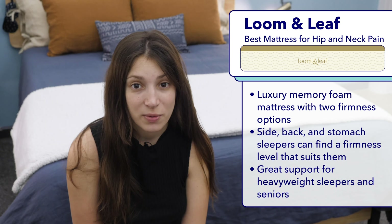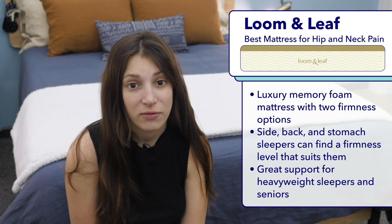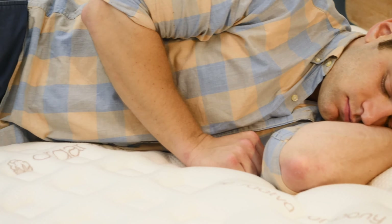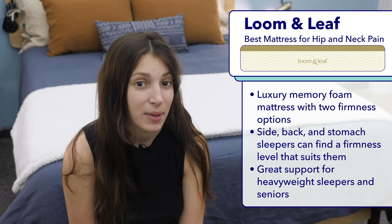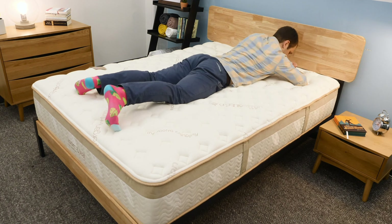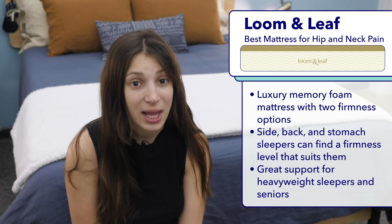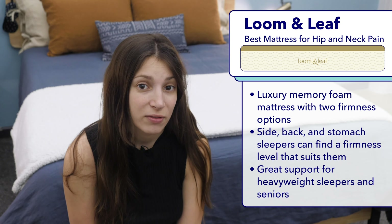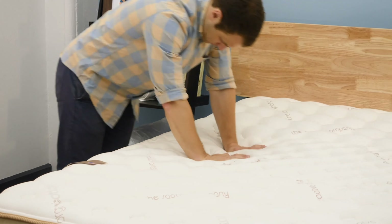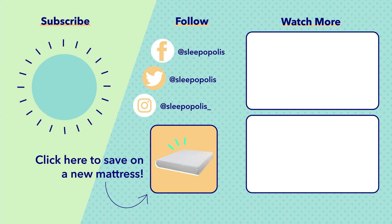Last is my favorite mattress for both hip pain and neck pain, the Lumen Leaf. The Lumen Leaf is a luxury memory foam mattress from expert mattress manufacturer Saatva. It comes in two firmness options, relaxed firm and firm. I think the relaxed firm is a great choice for side sleepers, who should feel their hips really sinking into the memory foam layers to help alleviate pain. The firm version is a better option for back sleepers and stomach sleepers who need more support. I also particularly like the Lumen Leaf for heavier sleepers and seniors — it offers deep compression support for heavier folks and added pressure relief at sensitive joints for seniors.